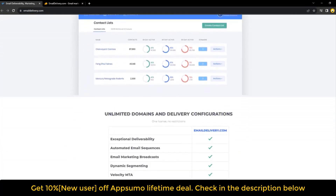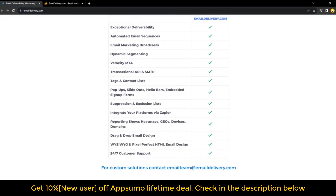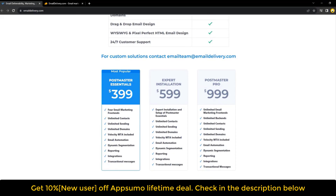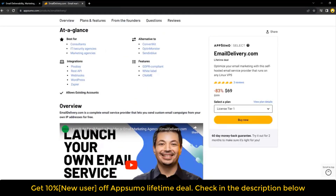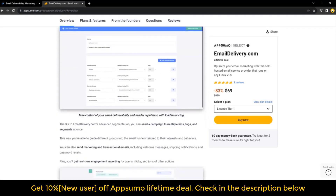Users can customize their drip campaign strategy to find the cadence that achieves the highest open rates, and trigger follow-up email sequences the moment any contact engages with their message. Email Delivery also lets users control who keeps receiving messages, with the option to only send messages to contacts that engage frequently.